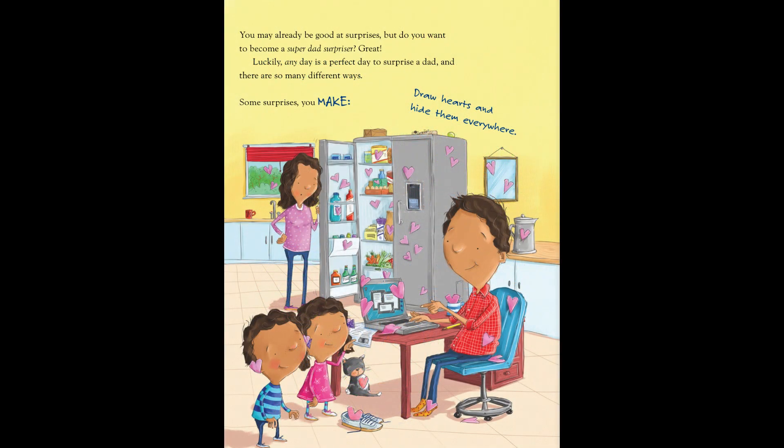You may already be good at surprises, but do you want to become a Super Dad Surpriser? Great! Luckily, any day is a perfect day to surprise a dad, and there are so many different ways.